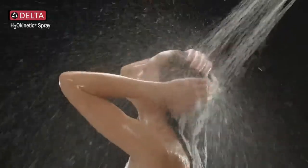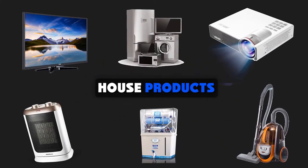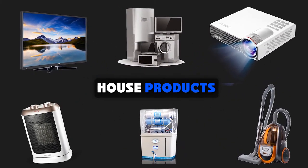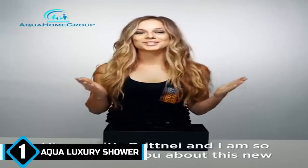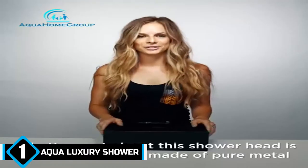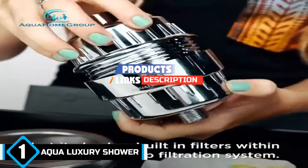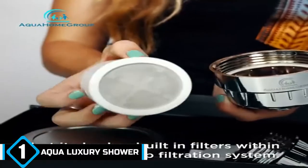So without further ado, let's get started! The number one position is dominated by Aqua Home Group Luxury Filtered Showerhead. Although this showerhead comes with only one water pressure and mode, it includes a feature cherished by many — a filter.